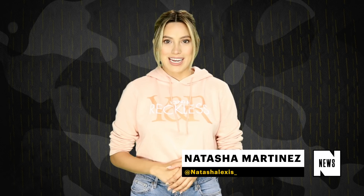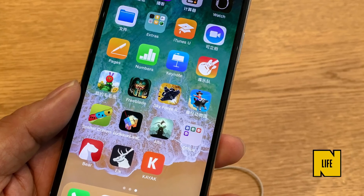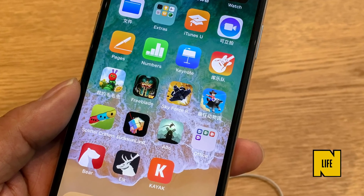Hey guys, for Complex News, I'm Natasha Martinez. Forget about using your hands to operate an iPhone — someone has just found a way to navigate your phone with your eyes, and the benefits are groundbreaking.